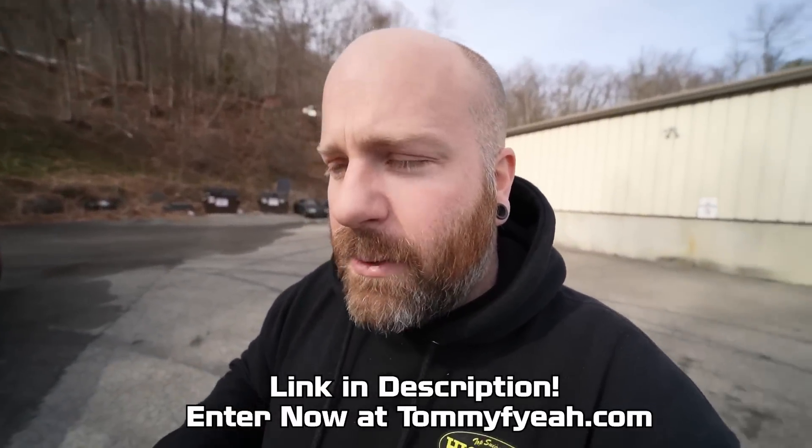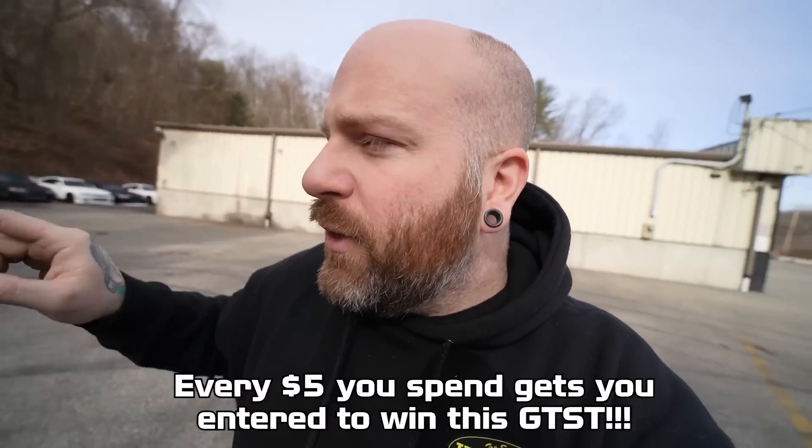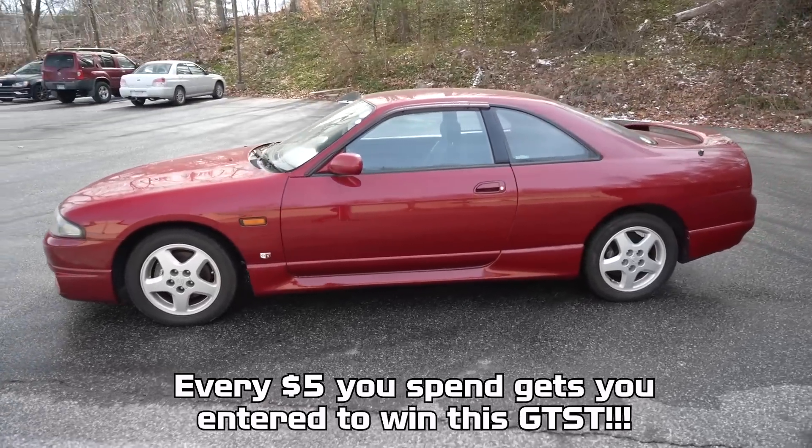Good morning — intro before the intro before the video. Welcome back. Trying to do these giveaways — skipped a little bit between the 180 and where we are now, but all for the better because this is a gem. We are currently starting right now. Link in the description: tommyemphie.com — the giveaway for the 33 GTST that I picked up from Revvard.